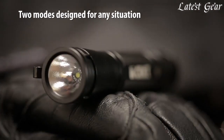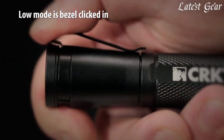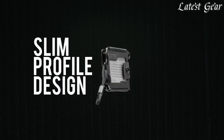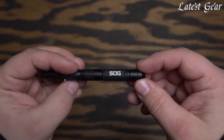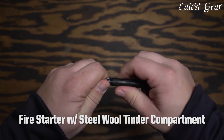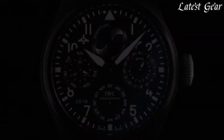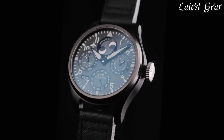For those who value style and function in their everyday carry gear, all-black EDC gear and gadgets are the perfect choice. From sleek black pocket knives to minimalist black wallets, all-black EDC gear offers both style and practicality. Whether you're using your all-black EDC gear for everyday tasks or in emergency situations, the understated and classic look will never go out of style.